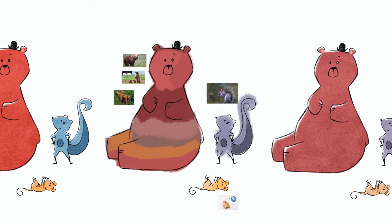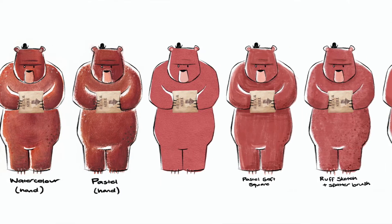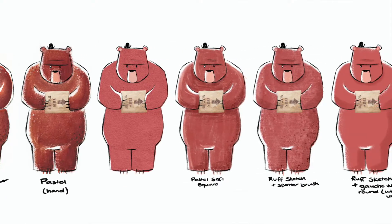Once I've designed the characters and drawn and drawn and drawn and figured out how I want the world to look, then I actually have to start making it. I made the world of Trouble using a kind of digital collage where I collected and made and combined a whole heap of different things and then put them together on my computer.